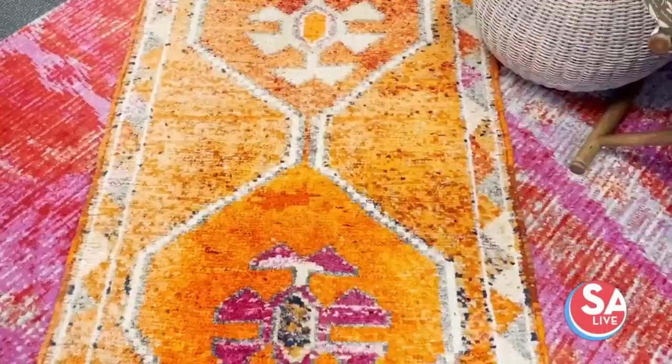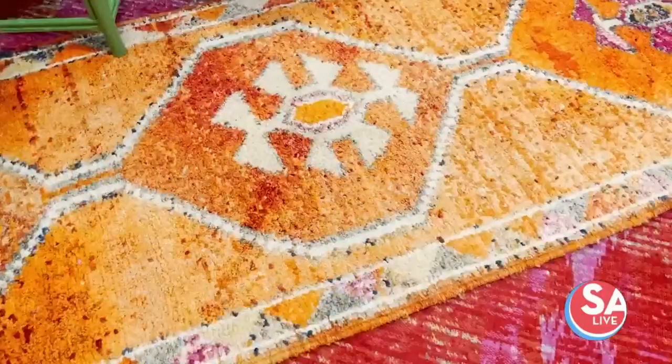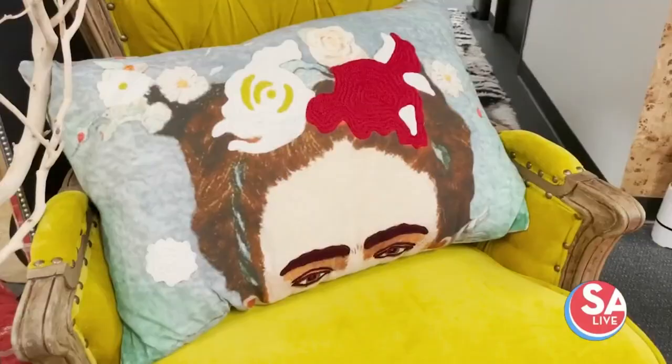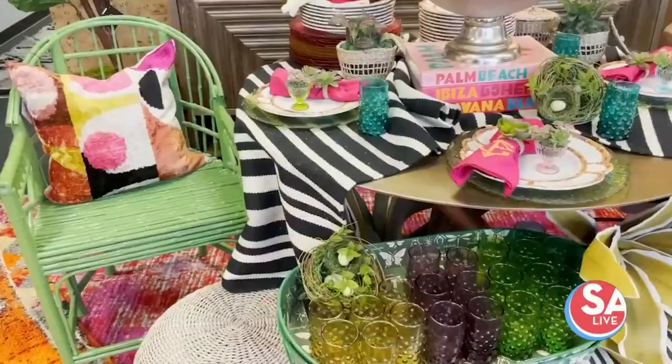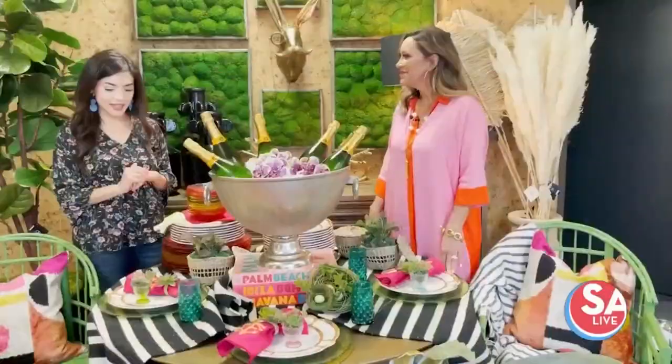Don't be afraid to mix and match. A lot of times what I'll do in the spring is just layer a rug on top of an existing rug, and you can find inexpensive rugs all over the place because they can be indoor-outdoor — like this pink and fuchsia rug we have right here. It's easy to just layer the textiles on top to add that pop of color. And don't forget your throw pillows — changing out those pillows on the sofa makes a huge difference. What's really in this year is bold colors, bold patterns, lots of fun unique textiles and color.